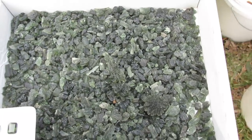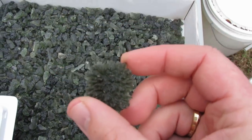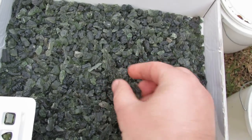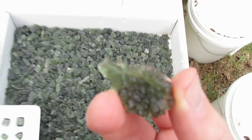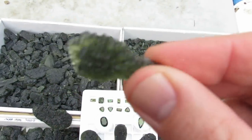Over here we have the smaller Moldavite, and in here I've also put a couple of the Besanits. Besanits is the spiky hedgehog stuff that has been mined out for about 12 years now, so there's no more being mined. Very limited supplies of this material are available. It differentiates itself because of the spiky patterns and the texture.